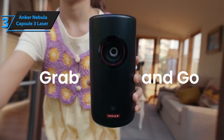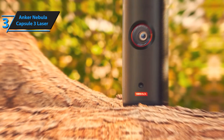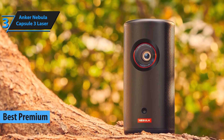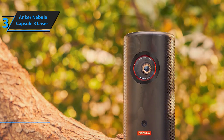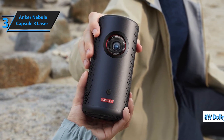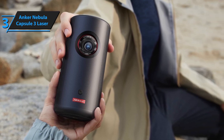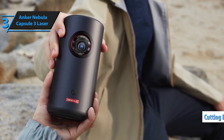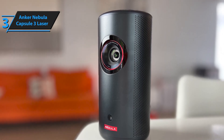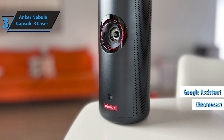At number 3, we have another gem from Anker: the Nebula Capsule 3 Laser. This projector packs a punch with its laser technology, delivering a bright and vibrant 1080p picture even in less-than-ideal lighting conditions. Discover a new level of portable entertainment with the Nebula Capsule 3 Laser Projector — a mini smart TV projector that combines cutting-edge laser technology with the convenience of Google TV and officially licensed Netflix, delivering a cinematic experience wherever you go.